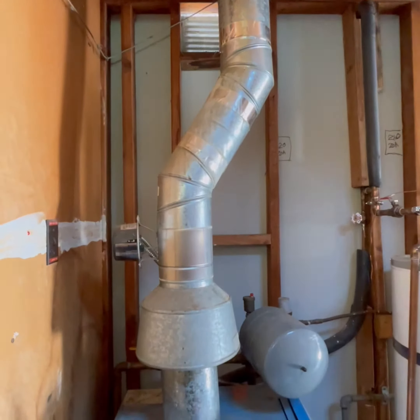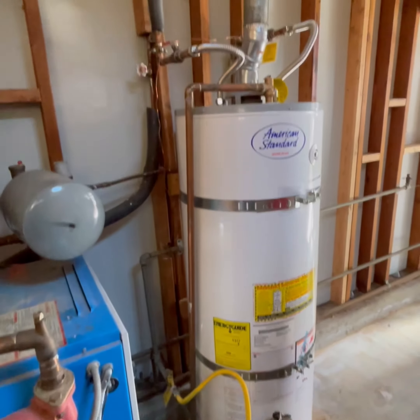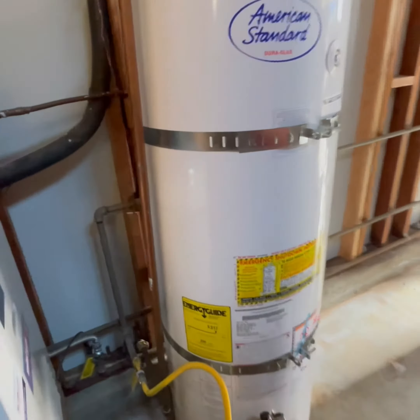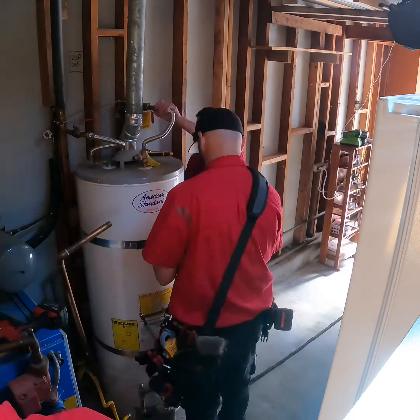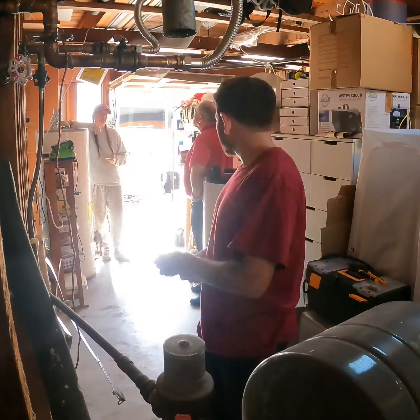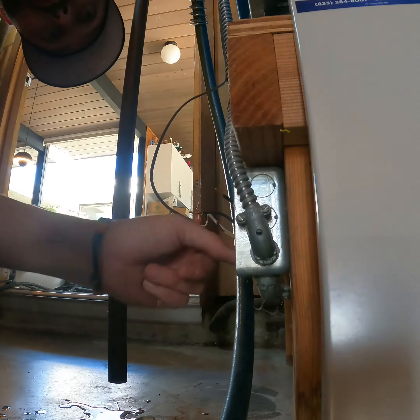They're going to get a super efficient heat pump electric water heater, and they're going to get an air-to-water heat pump to run the radiant heat. This is a unique project up here in the North Bay and it's going to come out super.